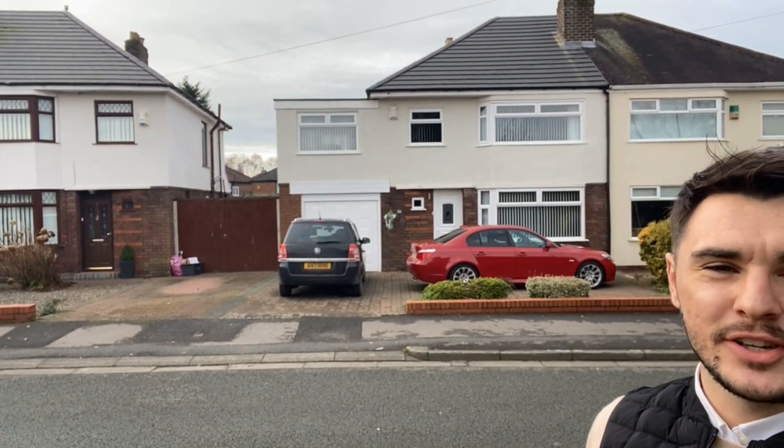Hi everybody, I'm outside Leicester Drive which is an extended four bedroom semi-detached property located here in the heart of Eccleston. It's in a prime location on a really sought-after road. It offers a lot of space and it's got an amazing garden. It's on the market for £364,950.